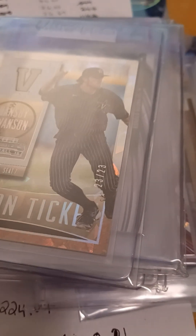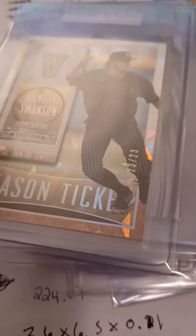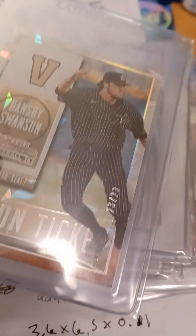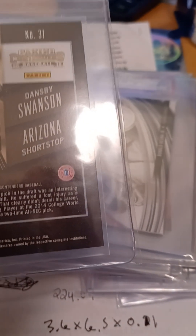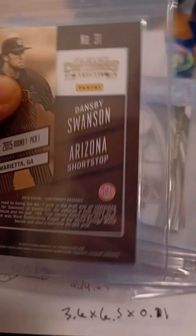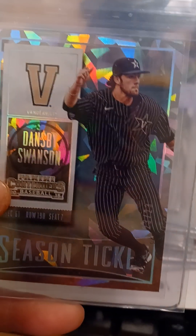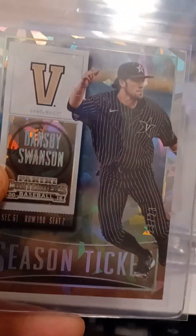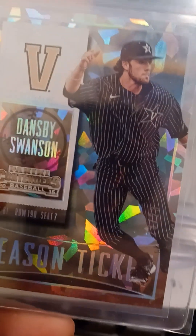Hello and welcome to an episode of Sold for April 10th, 2024. Let's start with this 2015 Dansby Swanson 23 of 23 Cracked Ice Panini Contenders. This is a rookie card — he was drafted number one overall in 2015. It's a draft year Cracked Ice Refractor, serial number 23 out of 23, which is the last of the issue. People like that. Rookie card in his vanity colors. I sold that for $18.